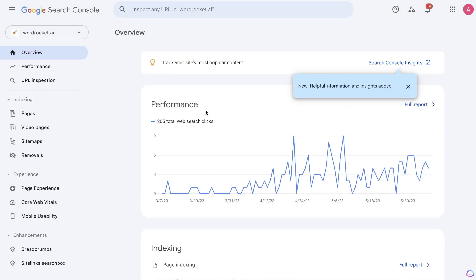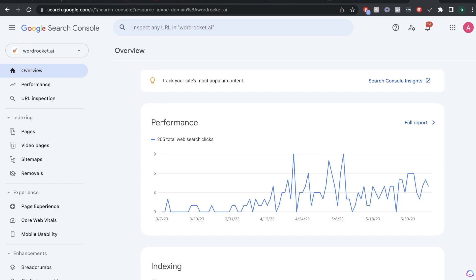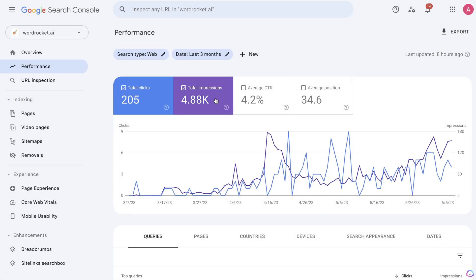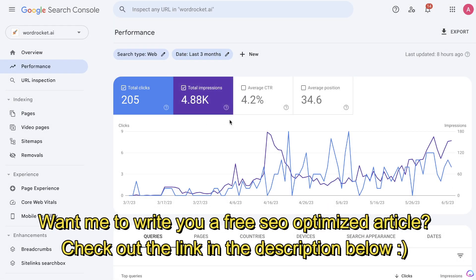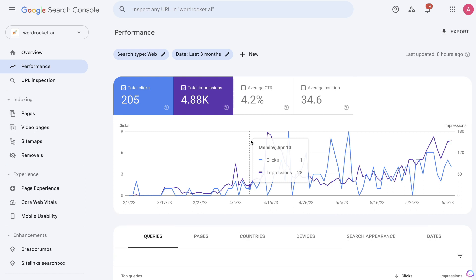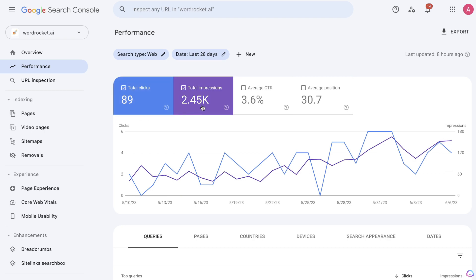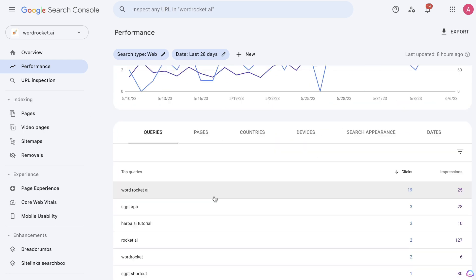Let's start by taking a look at where the website is right now. I started creating content about two and a half months ago. For the last three months we've been able to get 205 clicks and 4.8k total impressions. In my experience that's actually fairly good — sometimes it takes up to six months to start getting 100 clicks per month. Looking at the last 28 days, we got around 90 clicks and 2.45k impressions, which is not bad.